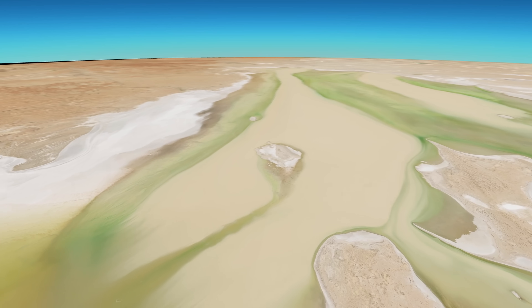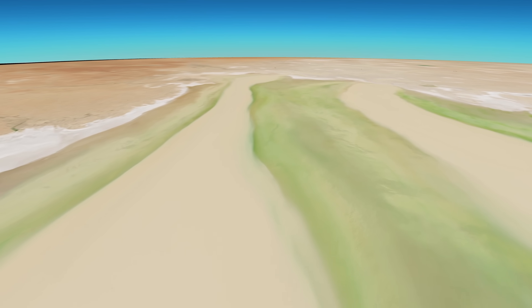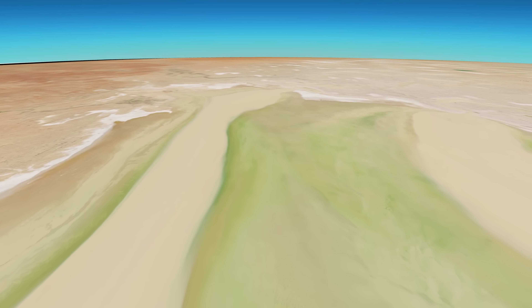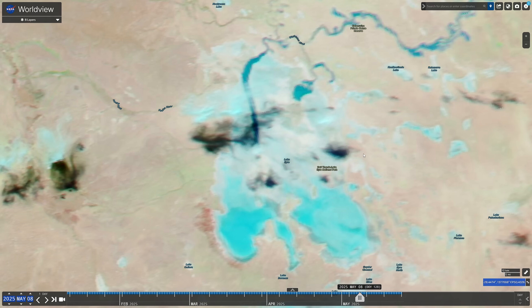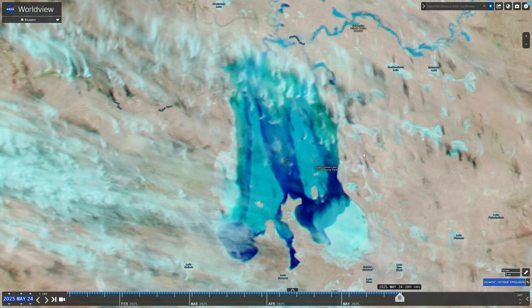The incredible thing is that it really took just a few weeks to fill this whole thing. Let's work out exactly how long it took. Water entered from the Warburton around the end of April — let's say the 29th of April — you can see the water shoot in from the north. Going through into late May, the lake is mostly full by the end of the period. You could probably round it off at about a month to fill the whole thing.